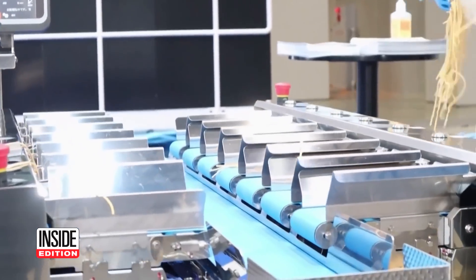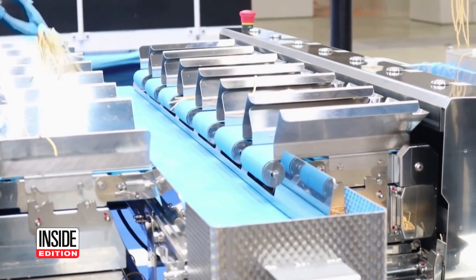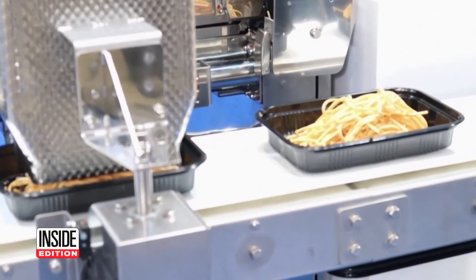Here, Foodly is putting noodles on a conveyor belt with a scale. The belt weighs the noodles before packaging them. These robots cut costs and provide help as food manufacturers struggle with labor shortages.